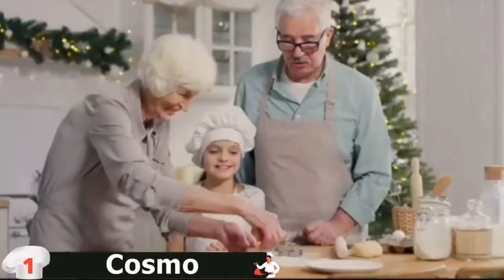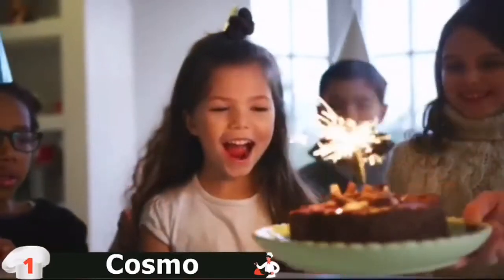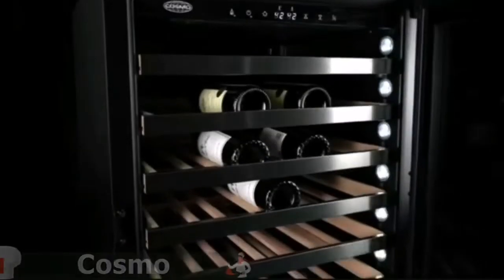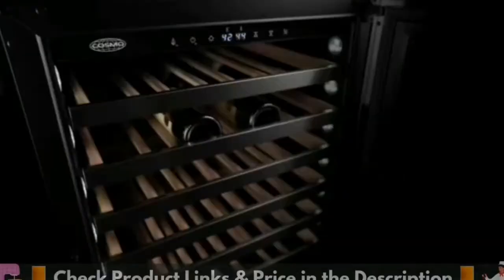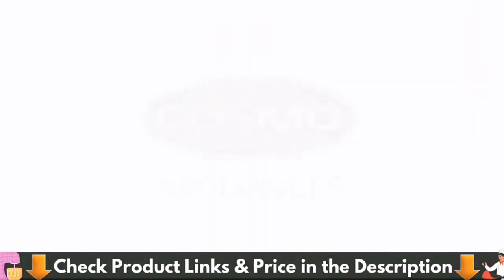Professionally styled, this gas range is constructed of corrosion-resistant stainless steel, with bright mirror-finished knobs and a stainless steel oven door handle. Bright LED indicator lights above the oven knobs add a professional touch. It also features an oven cavity cooling ventilation system for safe heat dissipation, overheating protection, triple-thick oven glass, and a cool-to-touch oven handle to prevent burns.